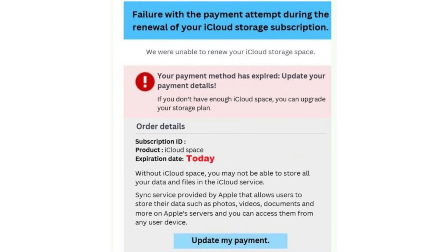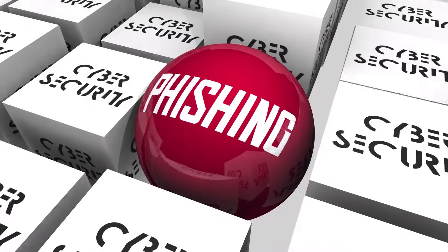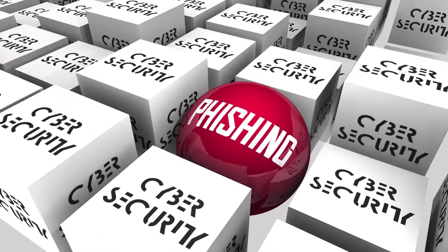These emails may even have the Apple logo, real-looking formatting, and a button that says 'Upgrade Storage' or 'Verify Account.' But don't click it. These emails are part of a phishing scam. The button doesn't go to Apple — it sends you to a fake website designed to steal your Apple ID password and even your credit card information.